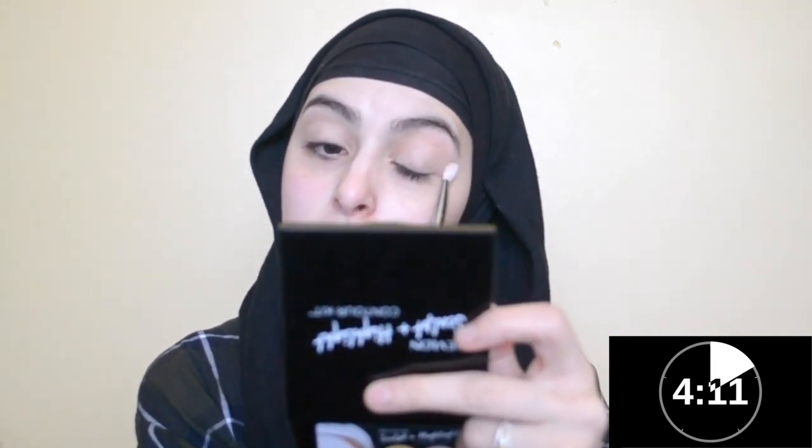Now I'm just going to be using my MAC palette, setting my eyes. Oh no, wrong brush. This doesn't even have a mirror — what am I looking at? Setting my eyes and then using a crease colour. I think this was Saddle — I'm using Saddle.